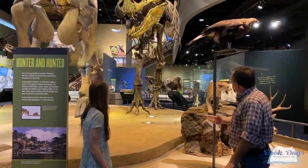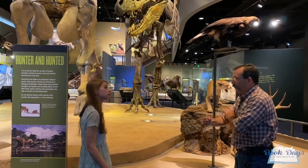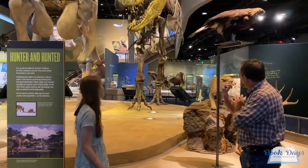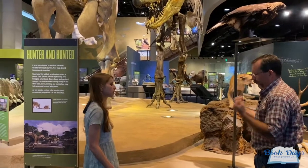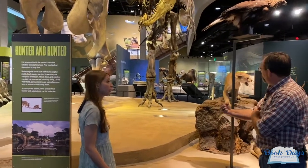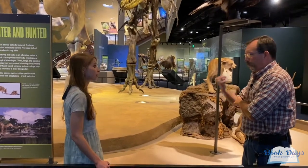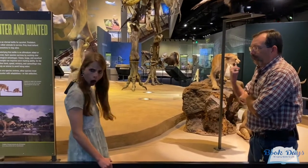But it turns out when studies are done on them, there are some really big muscle attachments on there. Not just little chicken wings — these things had really large muscles, especially for bicep curls. I've seen some studies suggesting these things could bicep curl around 400 pounds.